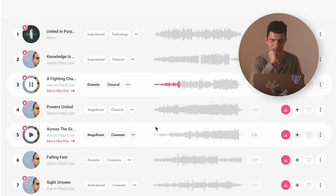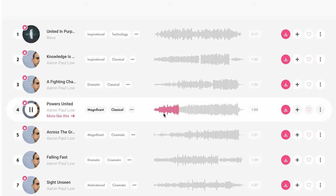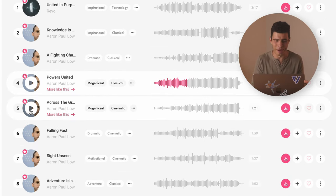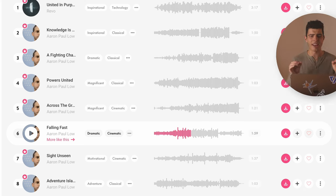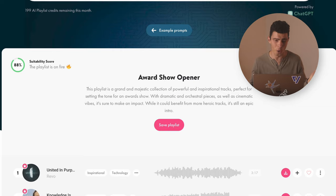This is really interesting. The first track is definitely more in line with what I'm after. It loves this Aaron Paul Lowe guy — the entire playlist is basically his tracks, but I'm loving it. I'm going to stop it there at 3 minutes 40. Even though I don't have the exact track I'm going for, I have a selection of tracks now — actually 20 tracks that I can save to a playlist called 'Award Show Opener.' That's way faster than what I was doing before, where I was just browsing the front page of Upbeat and really struggling to find the right vibe.